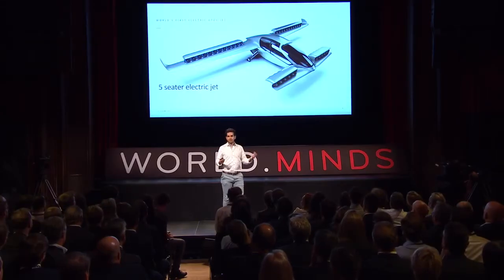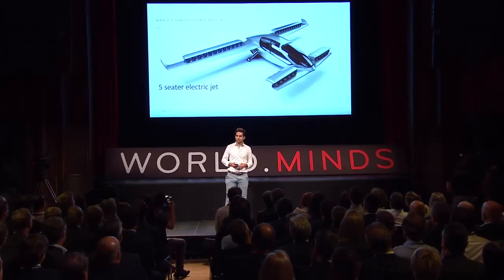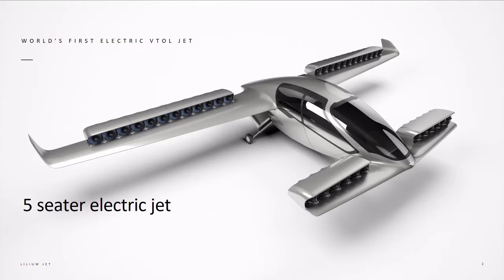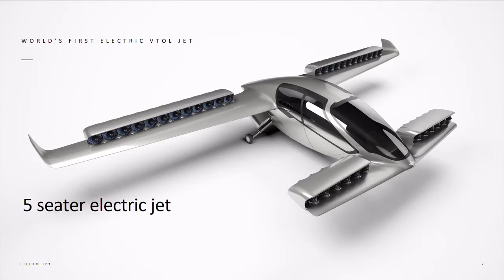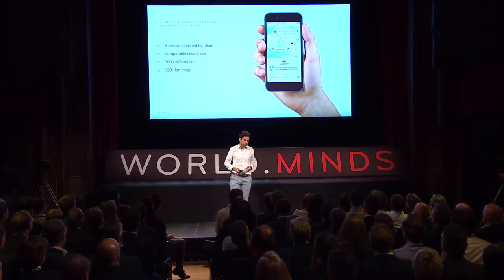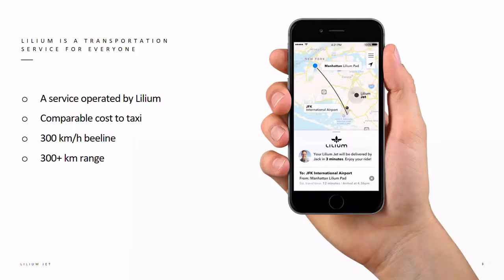Our idea is that you can also put your children or your grandmother into something that is jet powered. We are developing, manufacturing and operating the world's first entirely electric vertical takeoff and landing jet aircraft. It's a five-seater air taxi built with one purpose in mind: to be the best possible air taxi for the 21st century. We are operating a transportation service by Lilium, and the great thing is it's going to be the same price as a taxi but five times faster to your destination.